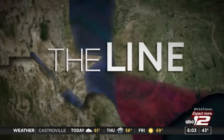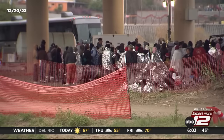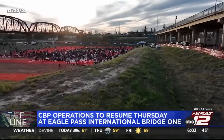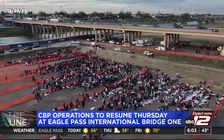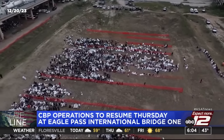Now to the border, where authorities encountered around 225,000 migrants over the last month — breaking a monthly record that stood for more than two decades. That surge forced International Bridge One at Eagle Pass to close down back on December 18th. However, senior White House officials now say all Customs and Border Protection operations resume at that bridge tomorrow, as U.S. and Mexican leaders continue to work on solutions to the crisis at the southern border. Meanwhile, a massive delegation is visiting Eagle Pass, including House Speaker Mike Johnson.